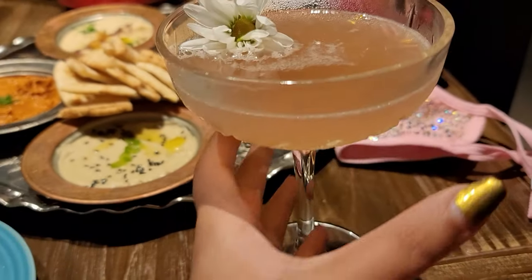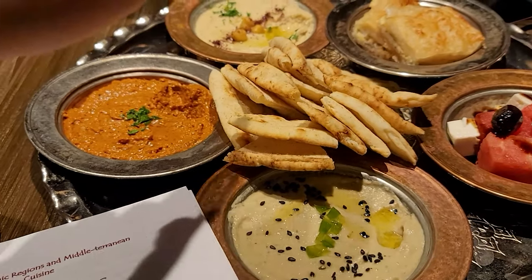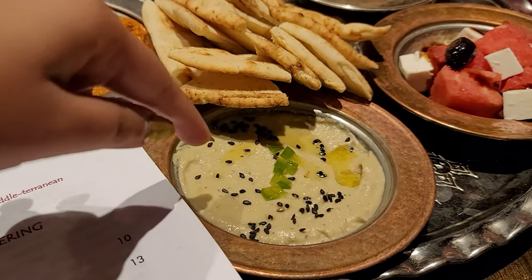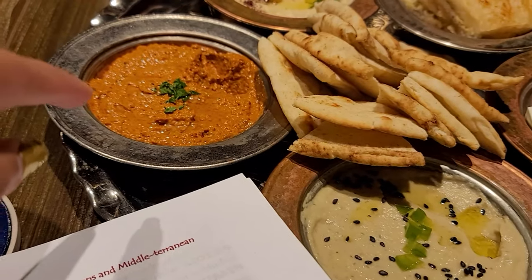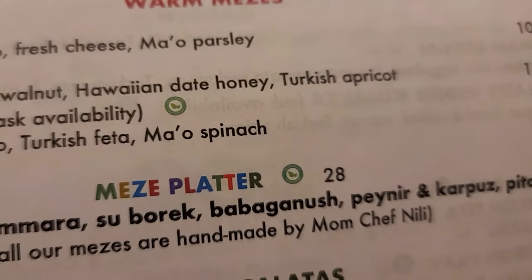We're waiting to get our seats — they have to take our temperature first. Look at this pretty white setting! Food is here. I ordered a beautiful sunflower drink, Vikas ordered a Turkish mule. We ordered the meze platter and got hummus, muhammara, a salad, baba ganoush, pita bread, and khanir and karpuz — all handmade by mom chef Nili. It's really good!